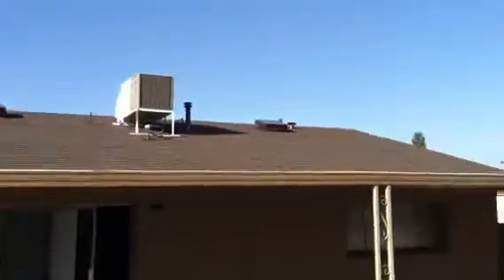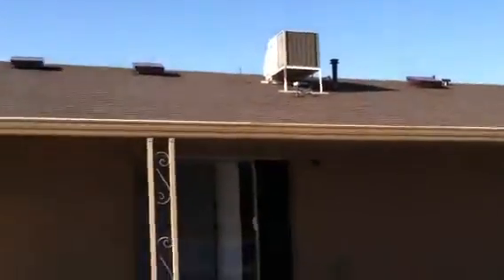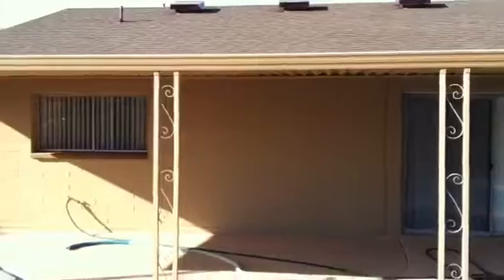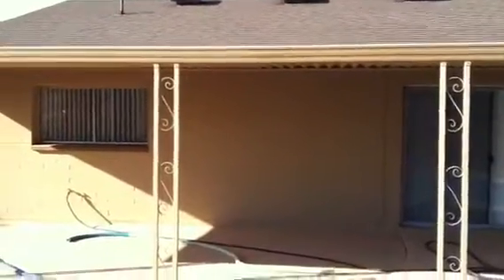Roof looks brand new. Air conditioner is a little old. That's it — 5257 West Acapulco. You can contact Andrew Texedor at 602-909-9414. Thanks so much.